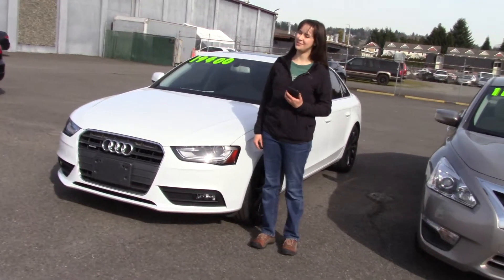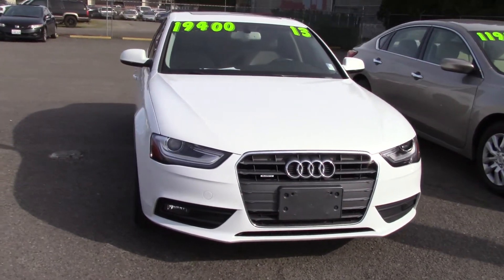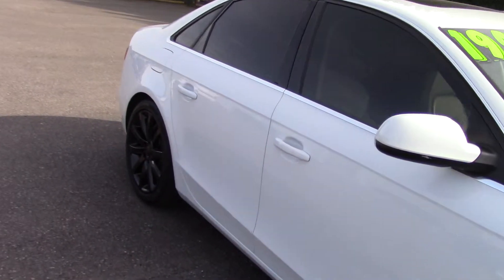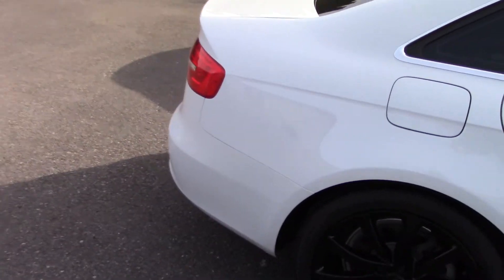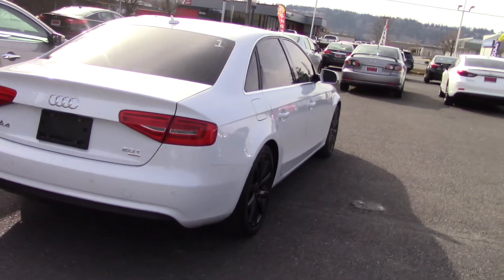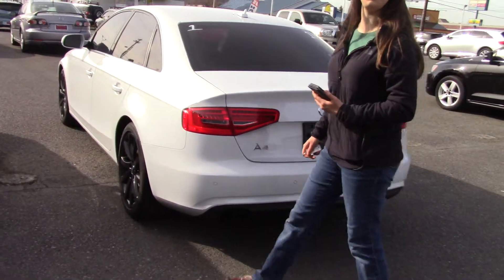Hi there! This is Jordan with Sunset Cars of Auburn and this is our 2013 Audi A4 2.0 T Quattro Premium Plus. Big mouthful of a name but it's a distinguished car so it works. The stock number is 042253. If you type that in on our website sunsetcars.com you're gonna get to see all the features this car has. But today I'm giving you a live walk around because this is a beautiful car.